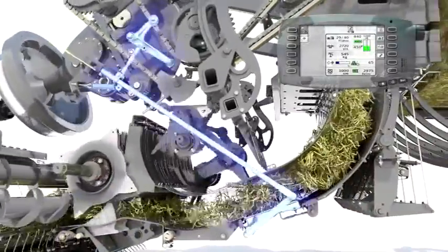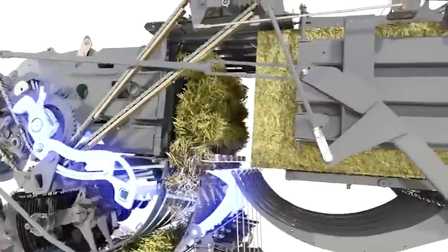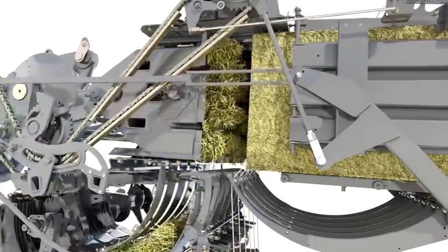Once the pre-compression chamber is full, the door trips. The stuffer fork then moves the flake into the bale chamber with a single stroke.